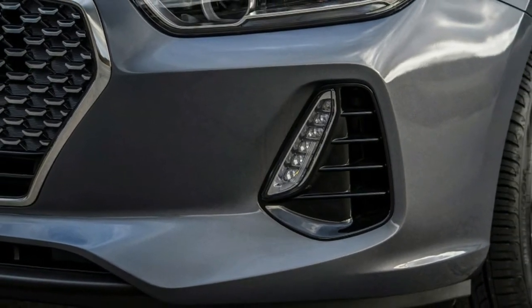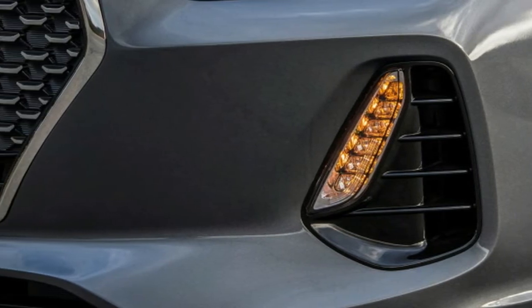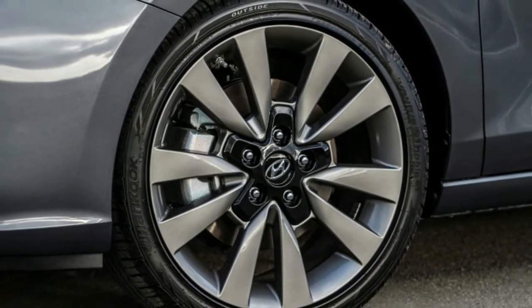That's roughly equal to the new 2017 Honda Civic Si, though the Honda weighs a few hundred pounds less than the Elantra. Still, the Elantra GT Sport feels just as quick as the Civic Si, even with the weight penalty.